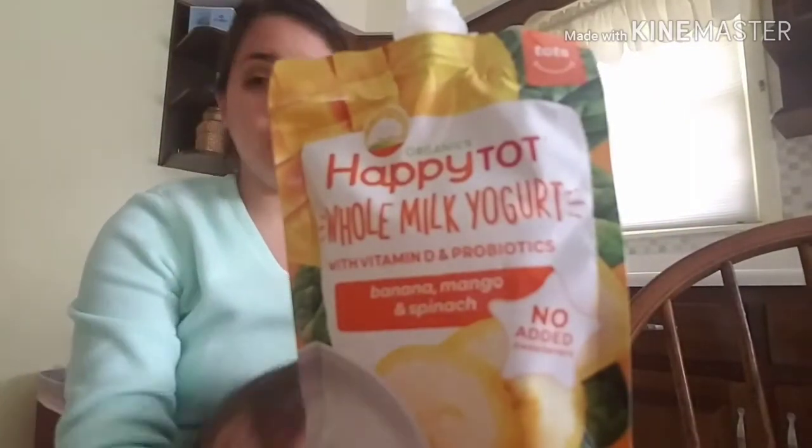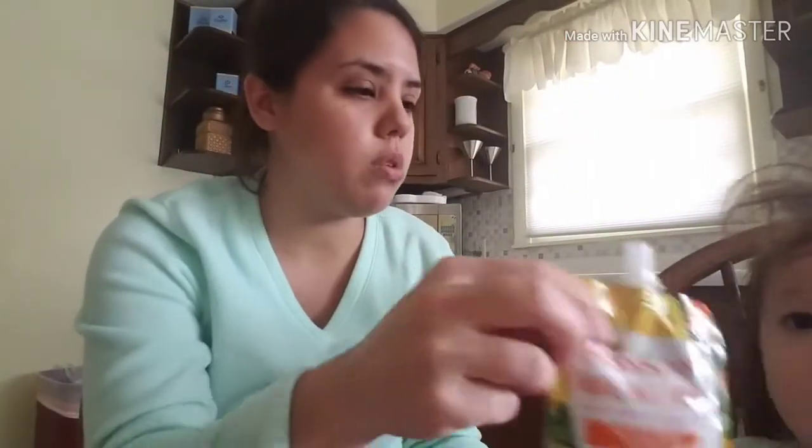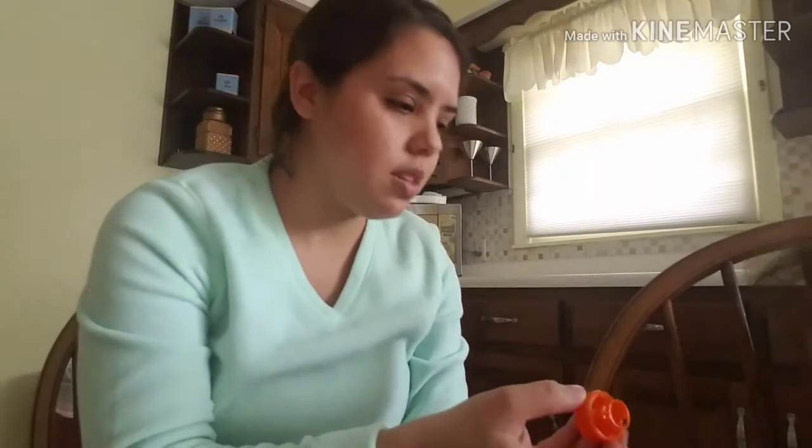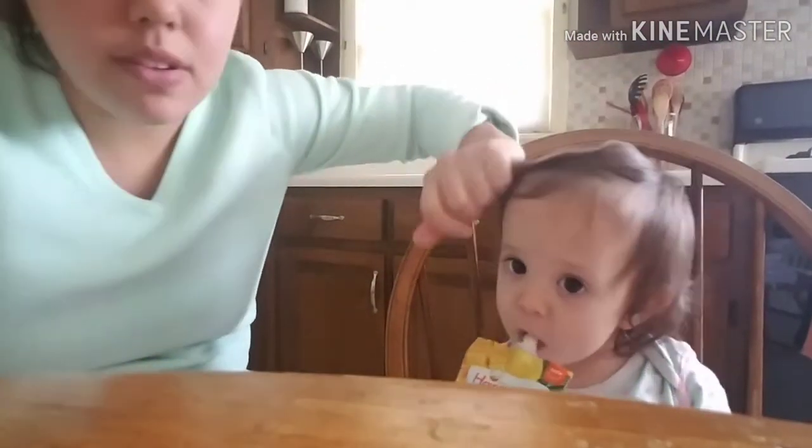She really likes it. She's ready to take a nap, so that's why she's trying to do that here. Do you want more? She likes to practice putting the lid on — she always wants the lid on everything. But yeah, go and check it out at Walmart or wherever.